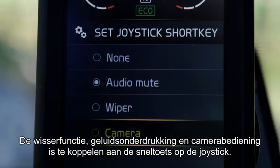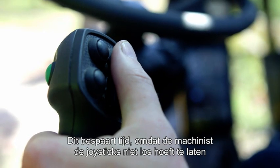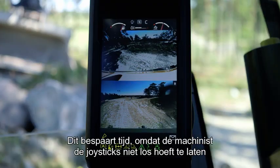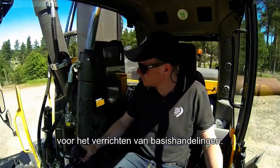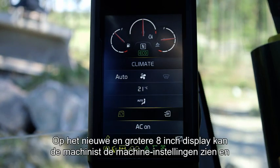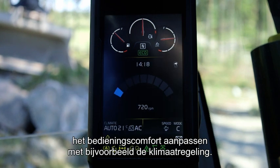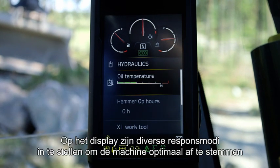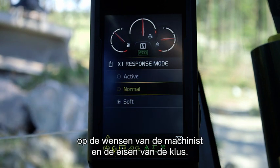You can select wiper, radio mute and camera control in the joystick short key. This saves time as the operator doesn't need to let go of the joysticks to control simple tasks. The new larger 8-inch display allows the operator to view the machine settings and adjust operator environment such as climate control. In the display, you can also set different response modes to make the machine fully suit the operator and the job.